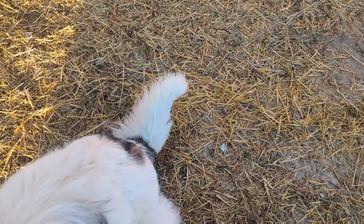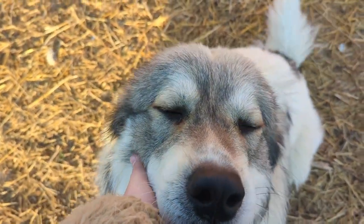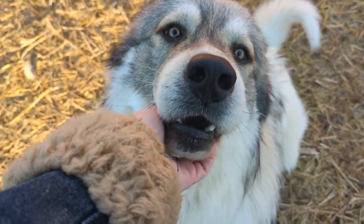He's kind of hyper right now, but he is a very sweet boy — he does get hyper.